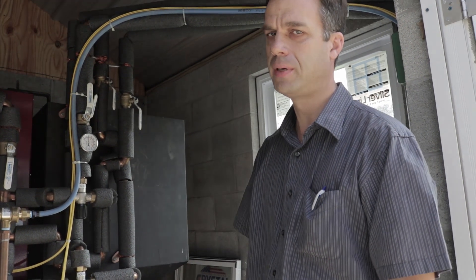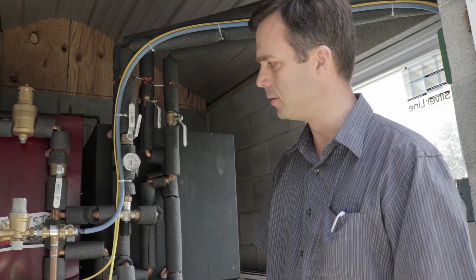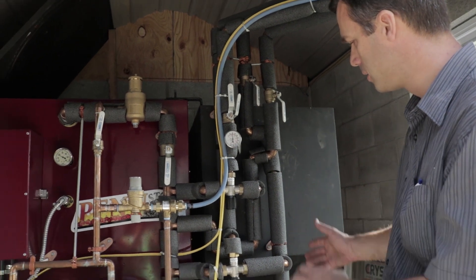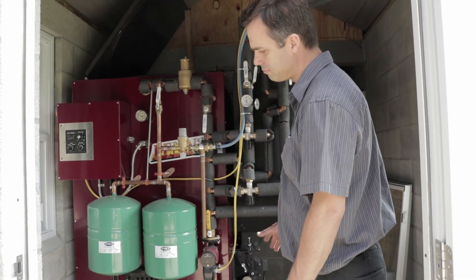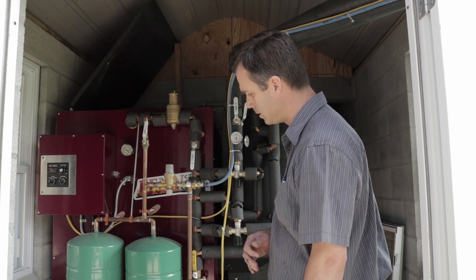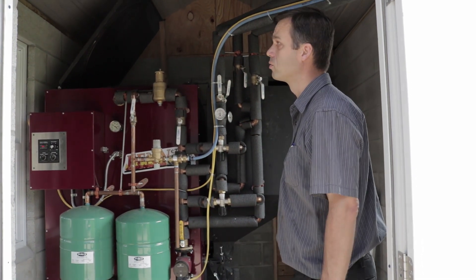This is a Penn Stoker automatic coal boiler built by Glenwood. This is a 400,000 BTU boiler, and it's heating a fabrication shop across from a residence. This is housed in an outdoor structure.